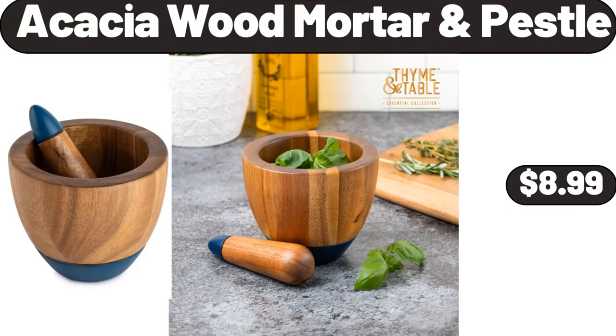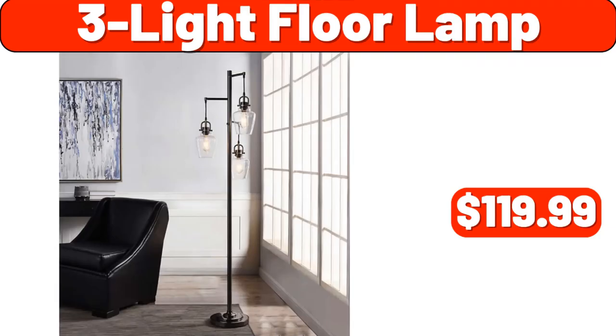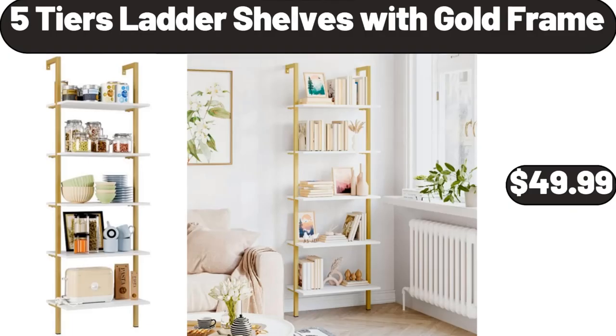Classic Hand and Stand Mixer Red 4 Quart, $36.99. Electric Wine Decanter Aerator Dispenser, $24.99. Acacia Wood Mortar and Pestle, $8.99. Three-Light Floor Lamp, $119.99. Five-Tiers Ladder Shelves with Gold Frame, $49.99.